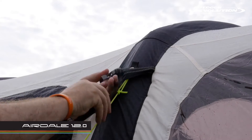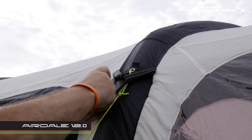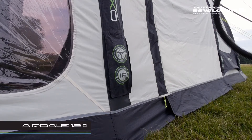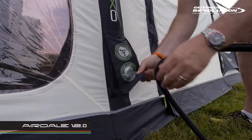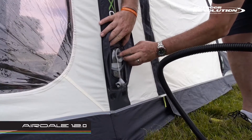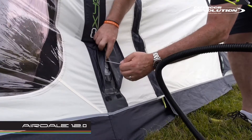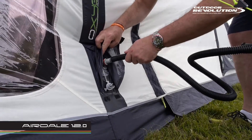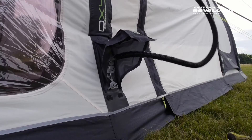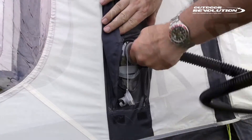The two endurance storm straps provided can be moved to give added strength in windy conditions. Inflation is a speedy process with the dual action pump we provide, and deflation is simply the push of a button. The relief valve prevents damage to the tube by expelling excess air, which can be caused by either overinflation or increases in the ambient temperature. The valves are discreetly covered by a velcro tab.